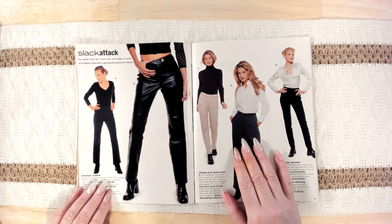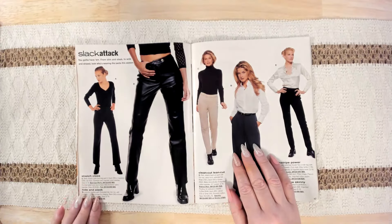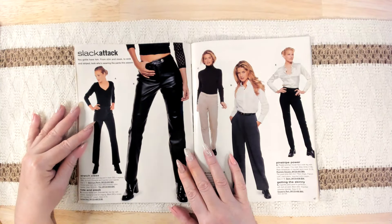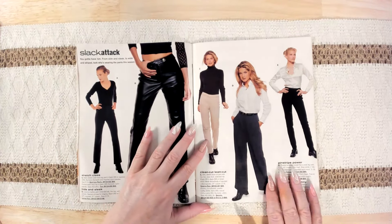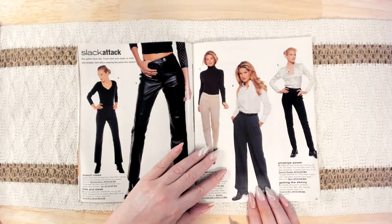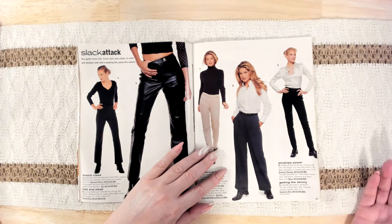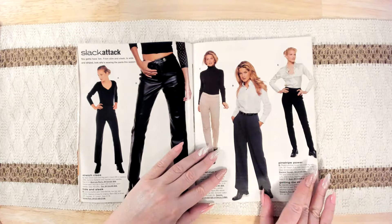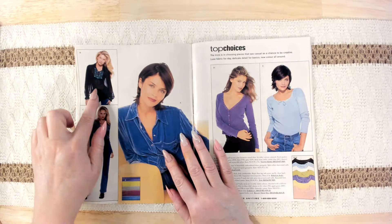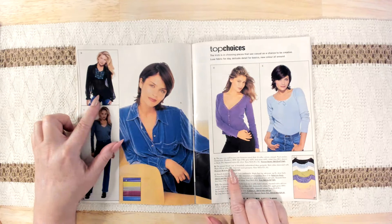Slack Attack — you gotta have them, from slim and sleek to wide and striped. Look who's wearing the pants this season. We've got a leather pant, nylon bootleg pant, clean-cut lean-cut boot-cut pant, and pinstripe power. Getting the skinny — like those two. There's a cute little top here, and that one is a peasant blouse — I do like peasant-style blouses.